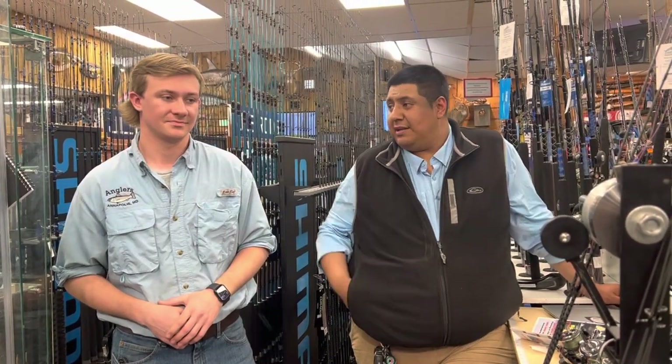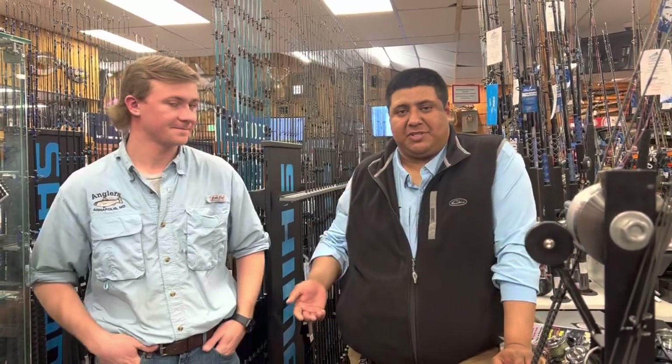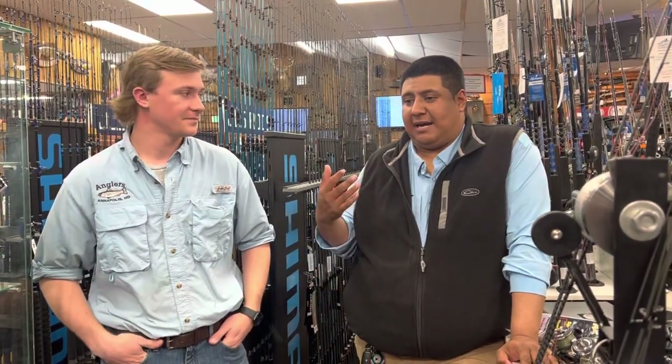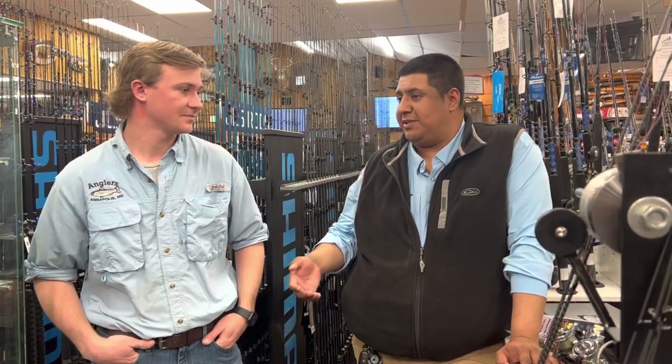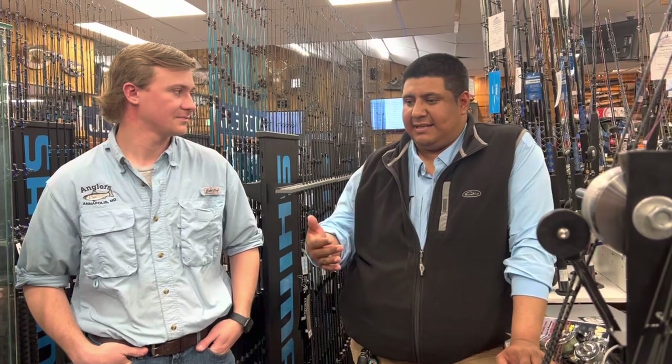Hey, what's going on guys? Alex here with Ryan and we're going to bring you this week's fishing report. There's been a lot of stuff going on this past week, a lot of options like we mentioned last week. Everything's starting to happen now — it's pretty much almost spring, and with these mild temperatures, everything has also gotten started a little bit early.